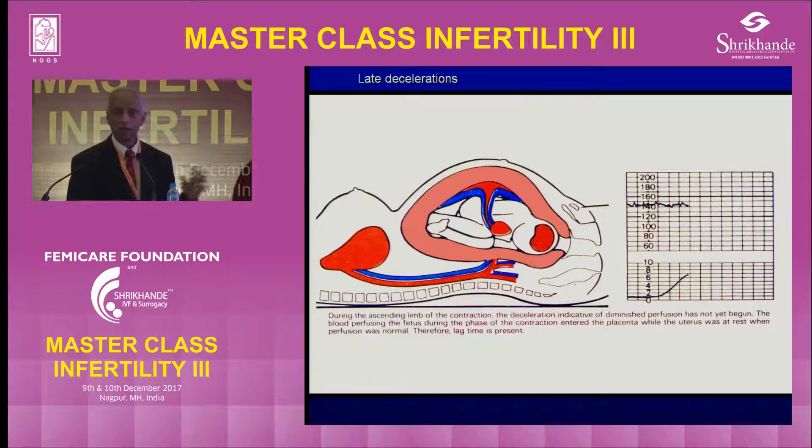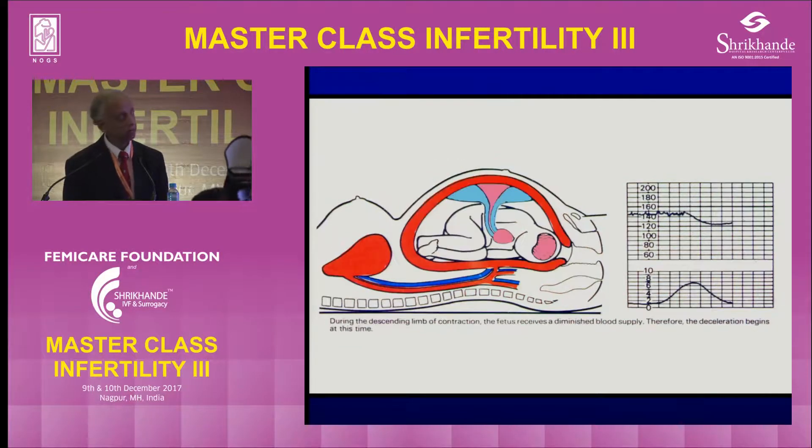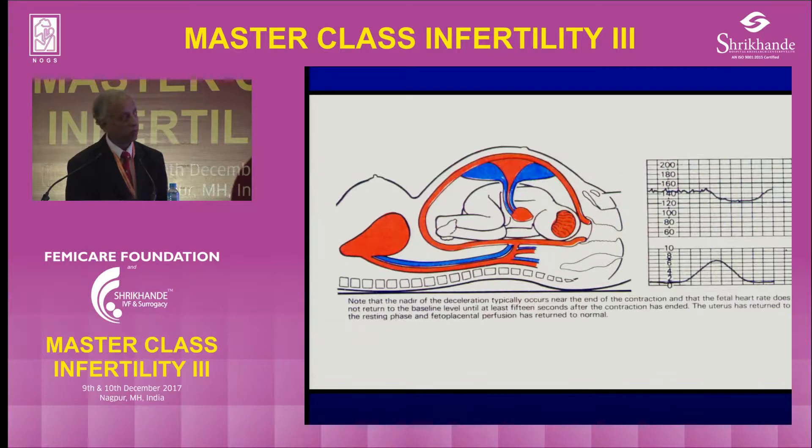There is another type called late deceleration, which starts 20 seconds later than the contraction. The mechanism is: when the uterus starts contracting it uses the retroplacental pool of blood and the heart rate is maintained. But if there is IUGR, post-term, infection, or bleeding and the placental interface is not good enough, it doesn't fill up with blood very quickly, so the baby starts this decelerative response due to baroreceptor mechanism. But if the blood fills up very quickly, the heart rate goes up.